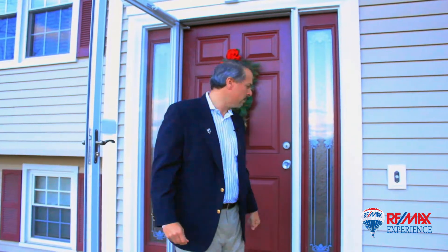Hey everybody, Scott Lavelle at RE-MAX Experience. I'm here today in front of my listing at 8 Drover Road in Brookfield, Connecticut. This raised ranch is four bedroom, two and a half bath, approximately 2,400 square feet, located in a great neighborhood with a great floor plan. I can't wait for you guys to see inside. Come on.